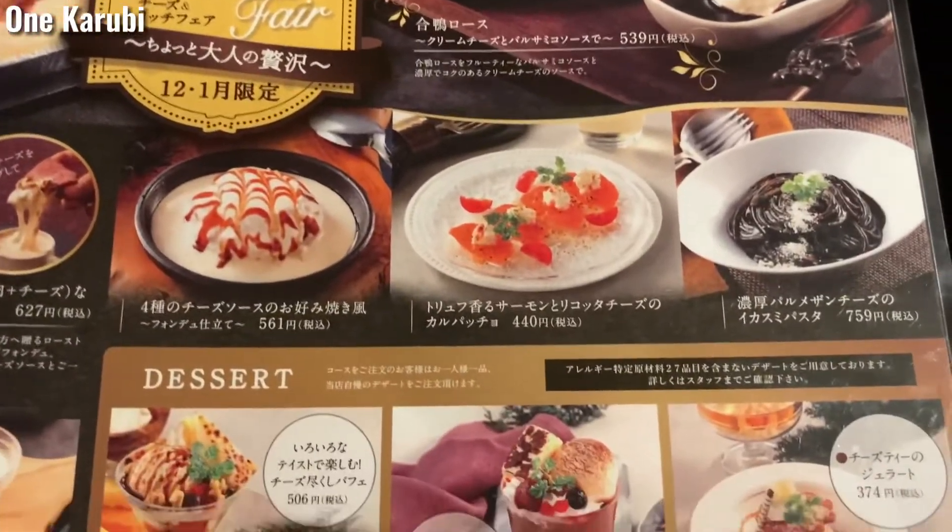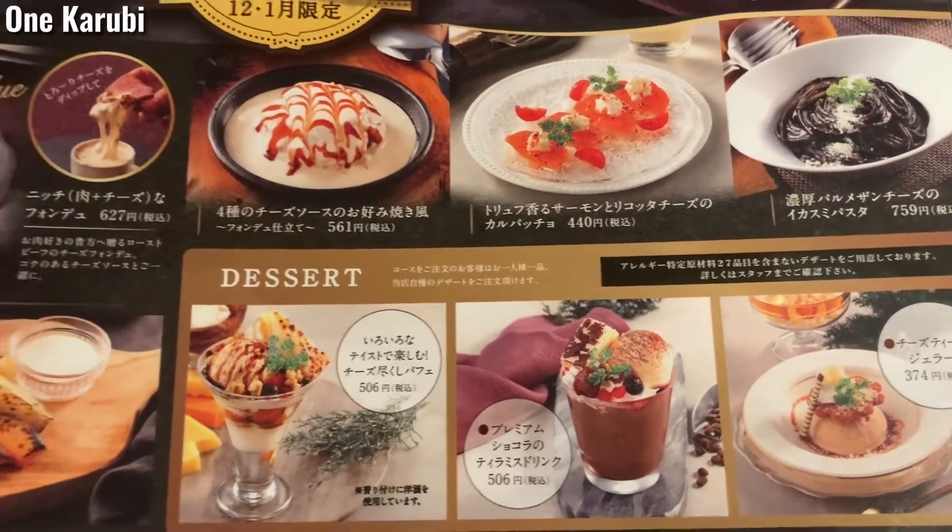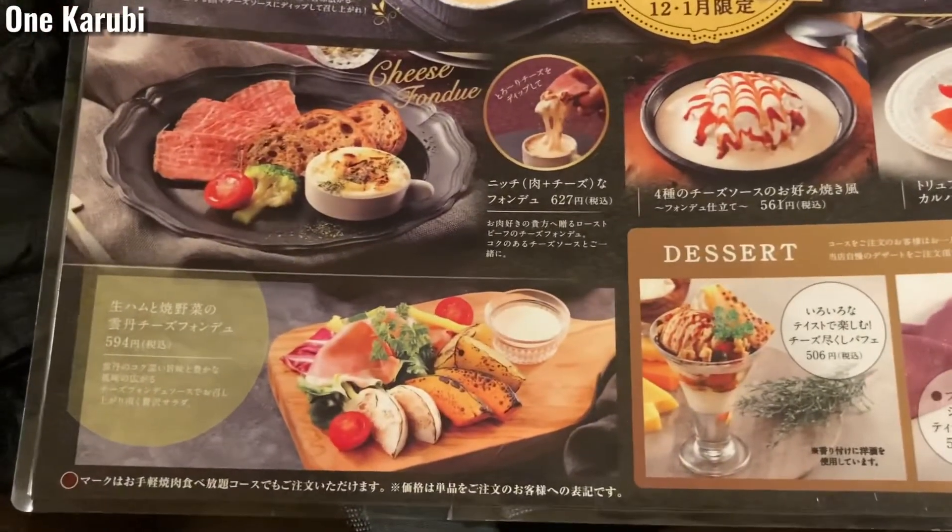This is the limited menu available in December and January. The black dish is a squid ink pasta.